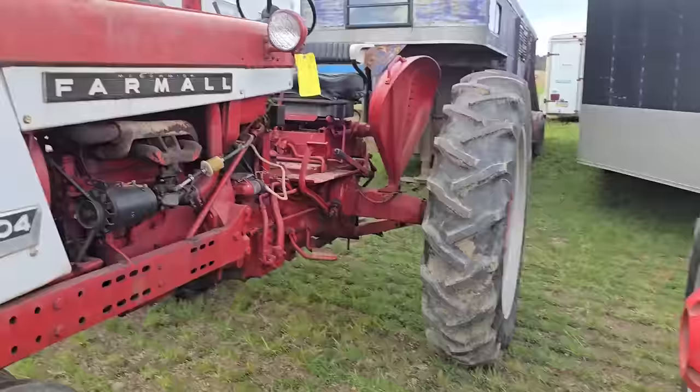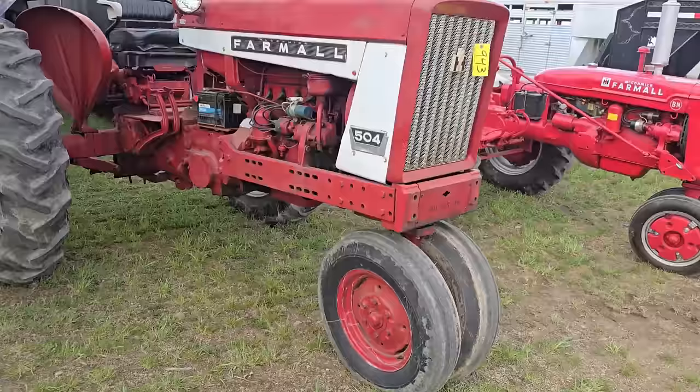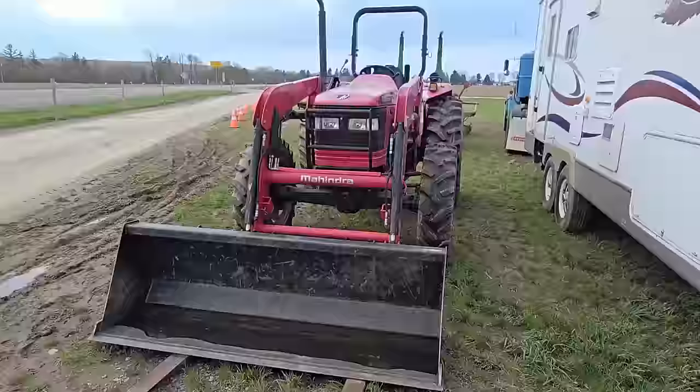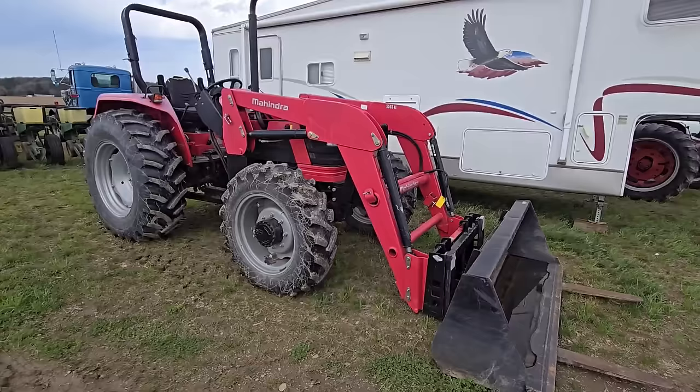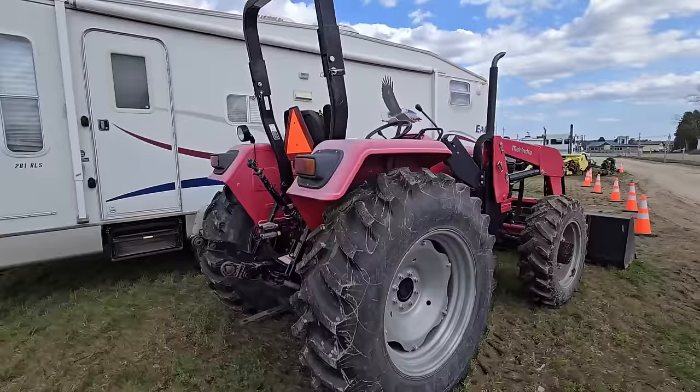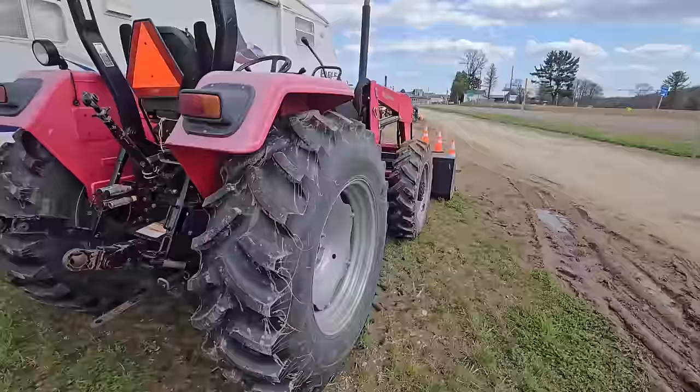Here we got a Farmall 504 tricycle. And over here we have a Mahindra with a loader. Got a Mahindra with a loader here — it's in good condition, four-wheel drive, two sets of outlets, skins are real good on it.